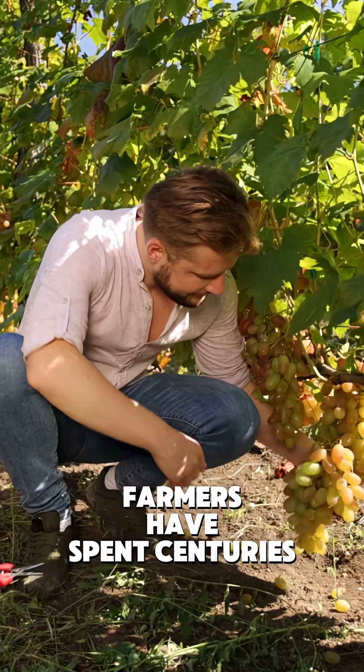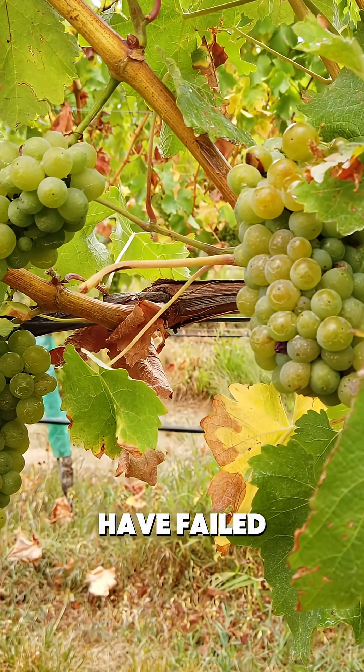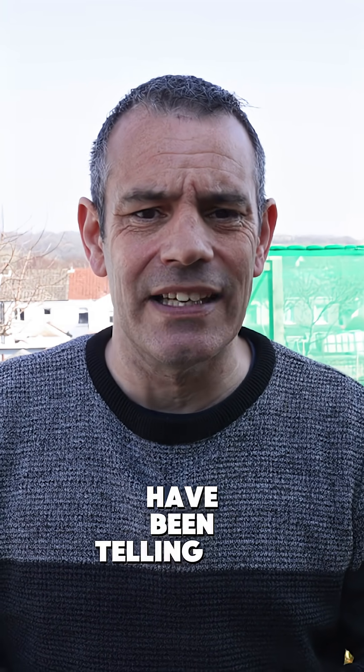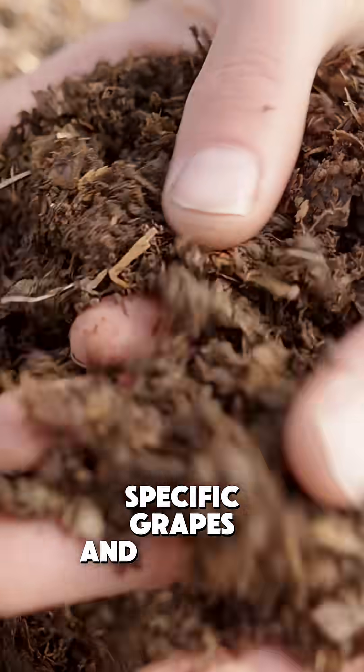Grape farmers have spent centuries perfecting their soil mix. Entire vineyards have failed because of poor soil choices. But here's the truth most people miss: the perfect grape soil isn't what experts have been telling you. It's actually about creating a custom mix tailored to your specific grapes and location.